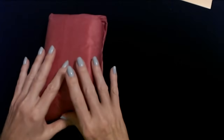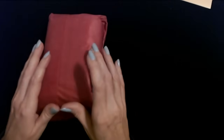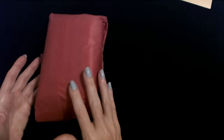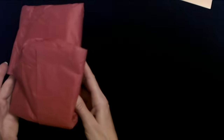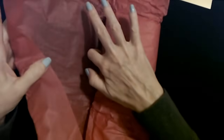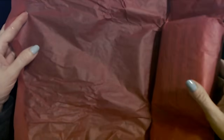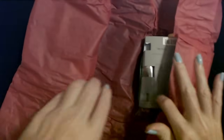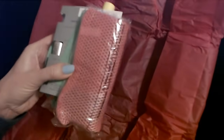We have this pretty tissue paper right here, and most of the contents of the Beauty Box are contained inside this whole tissue paper. It's like a lovely little present. Let's take a look at these products.